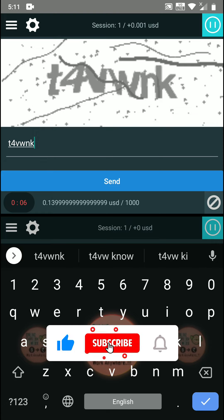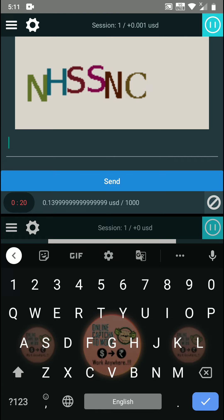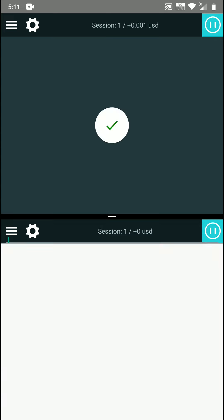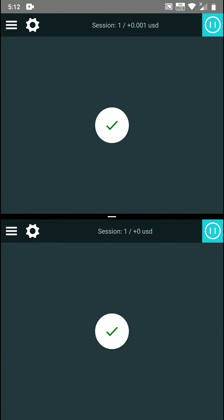Before choosing the double earning work, you need to ask yourself one question: whether you can work quickly between two captcha accounts at the same time on your mobile phone or laptop, and whether you have the knowledge and skill to switch speed between the two accounts, because you need to shift between two screens.